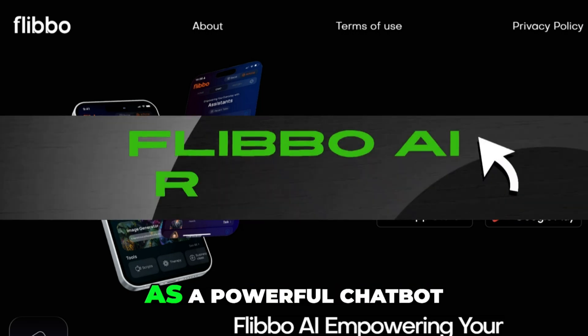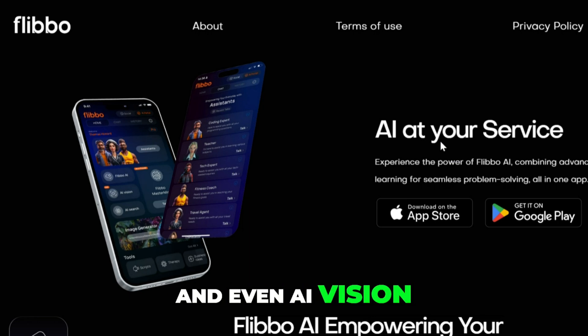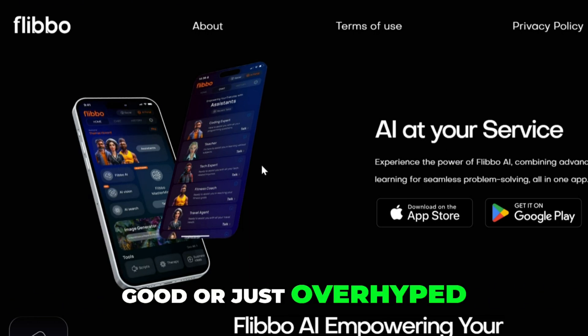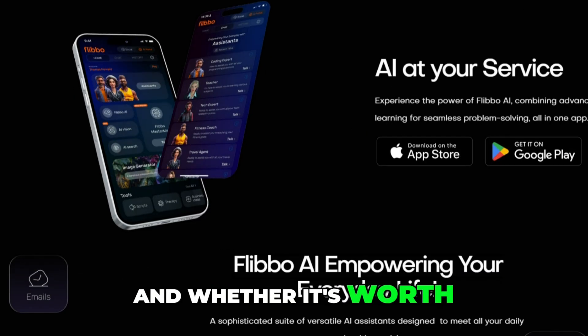Flibo AI brands itself as a powerful chatbot with text, image, voice, and even AI vision. But is it actually good or just overhype? Let's explore what features work, what breaks, and whether it's worth your time.